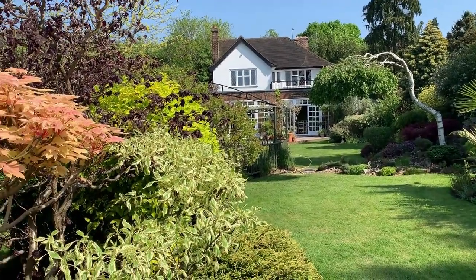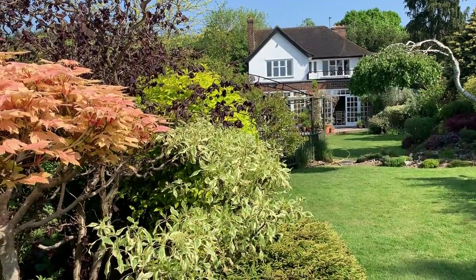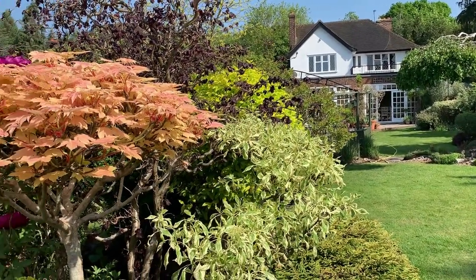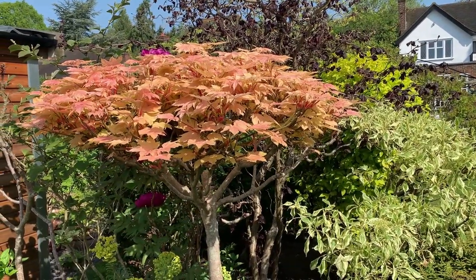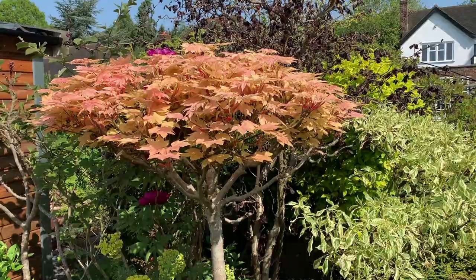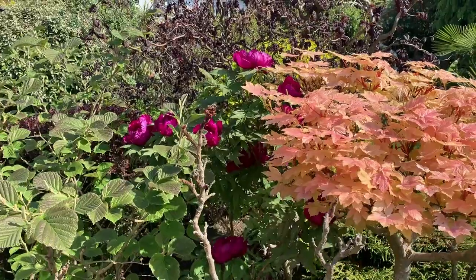This bed has a variegated dogwood, Cornus elegantissima, and beautiful acers. It's got a green-leaf variety of cotinus and a pineapple broom, Cytisus battandieri. A tree peony and orange and lime berberis form the edges of the border.